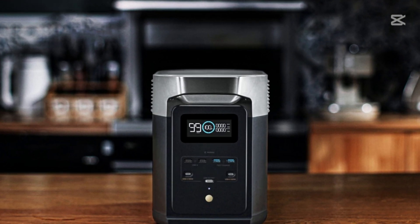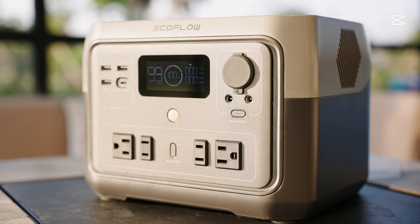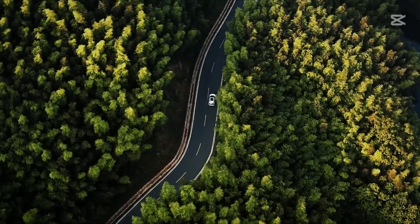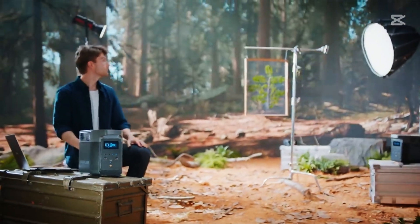The EcoFlow Delta 2 not only delivers powerful performance but also offers a long-lasting and dependable power source. In short, the EcoFlow Delta 2 is setting a new standard in the world of portable power stations, reliably meeting your energy needs.